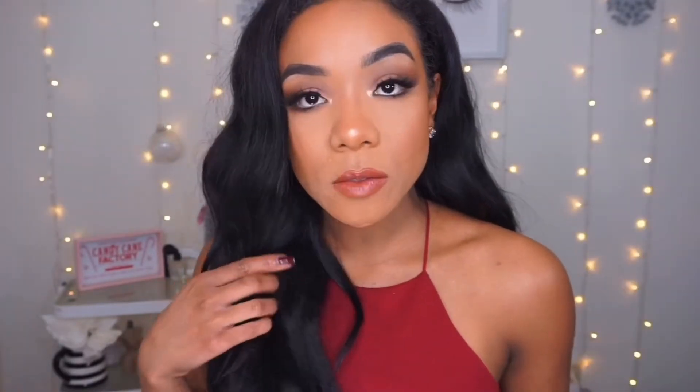Today I created this soft glam look for a Christmas party I'll be going to this evening. I just went with a really soft glam. If you guys like this look and you want to see how I got it, just keep on watching — less than an hour to do a full face of glam.